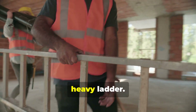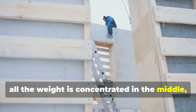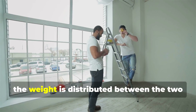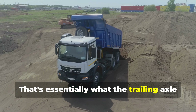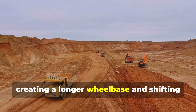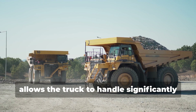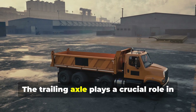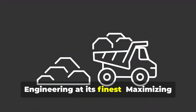Imagine trying to carry a long, heavy ladder horizontally — all the weight is concentrated in the middle, making it difficult to balance and maneuver. But if you add another helper at each end, the weight is distributed between the two and it becomes much easier to manage. That's essentially what the trailing axle does for a super dump truck. It extends behind the main dump body, creating a longer wheelbase and shifting the center of gravity further back, allowing the truck to handle significantly heavier loads without compromising stability.